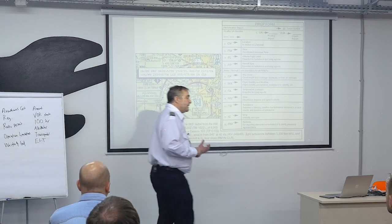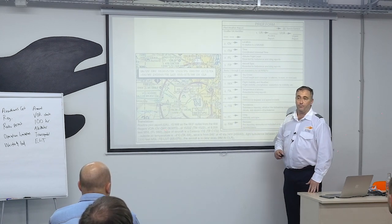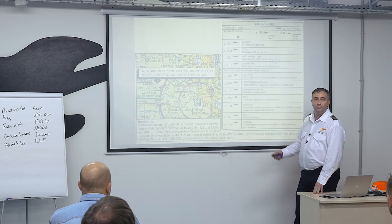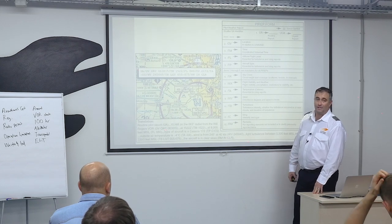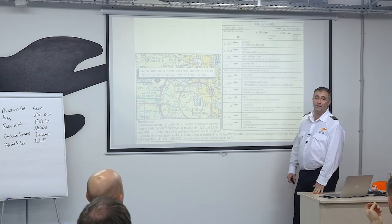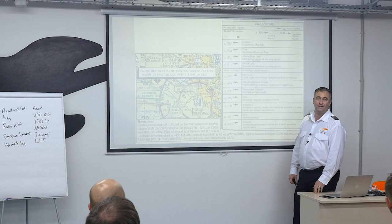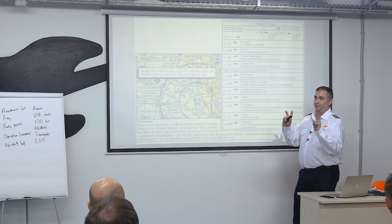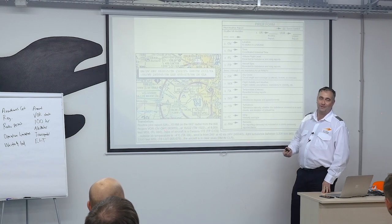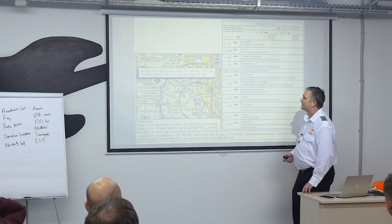If there was anything urgent in nature about this upper air report, it would be listed as a UUA. These are fun sometimes because about once every other month I'll see a Cessna 172 report severe turbulence. We'll see the turbulence reporting criteria pretty soon and see if that might be the case.